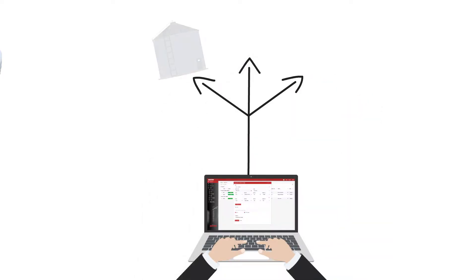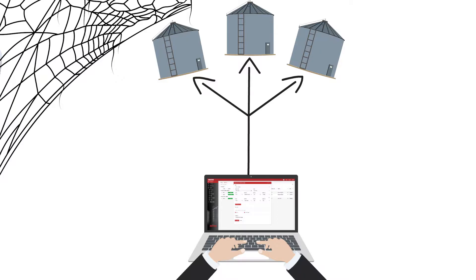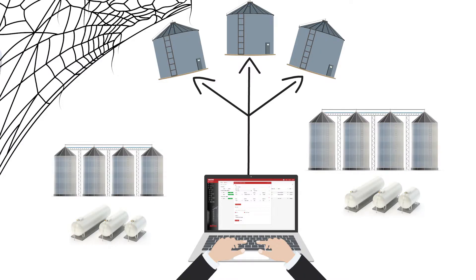Employees working on-site or remotely can access inventory data from the web, regardless of the number of silos or tanks, or the size, location, or number of plants.